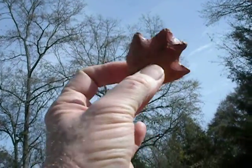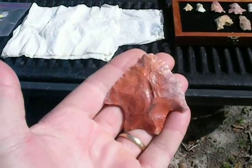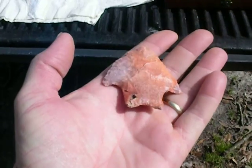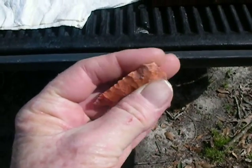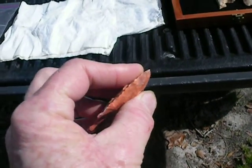And that's a classic Savannah River. Pretty material. A little bit of tip ding on it, or maybe even made that way — hard to tell.